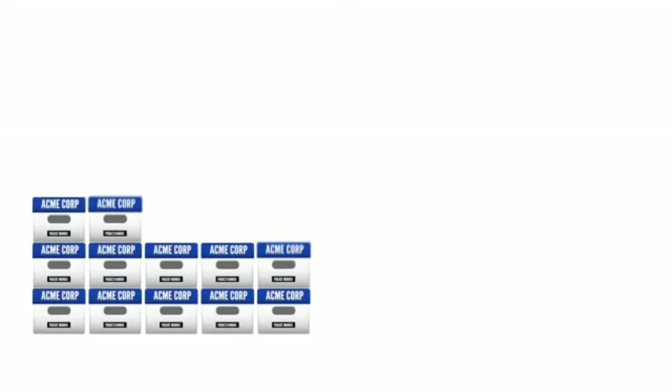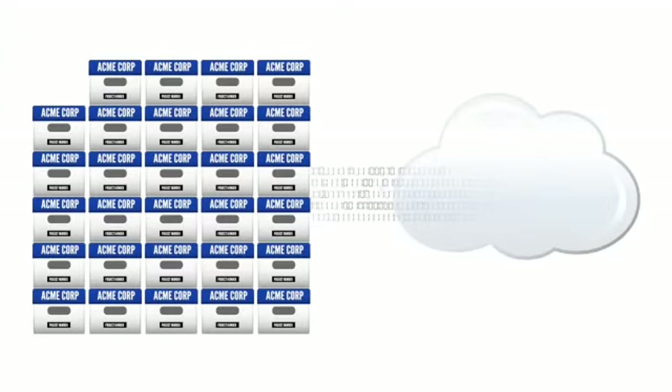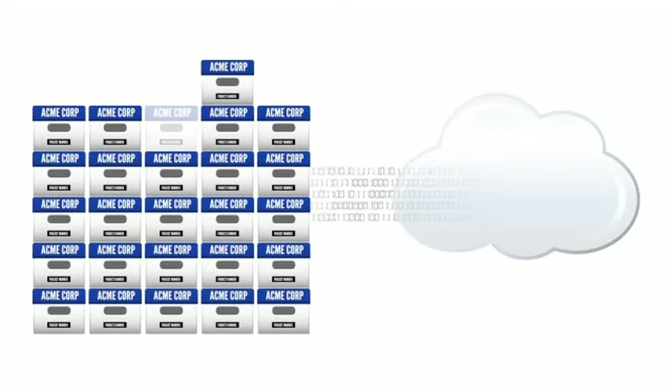Why wait to migrate when the cost of keeping a physical archive goes up year after year and the cost of a digital archive goes down year after year?